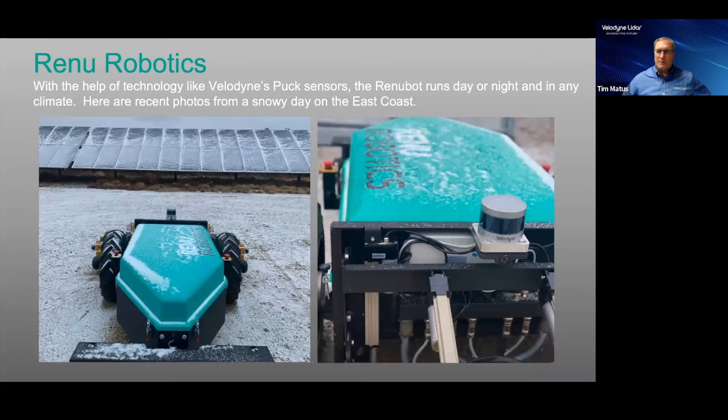Not only have RenewBots been operating in warm climates, we've been testing them in colder climates, along with Velodyne PUC LiDAR. Here you can see a machine with ice and snow on it up in the north — that just happened in December. But the LiDAR remains clean and clear, working in extreme environments.